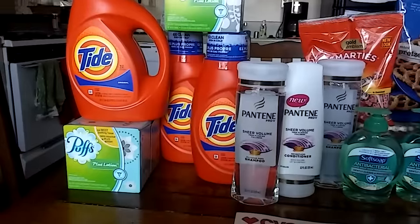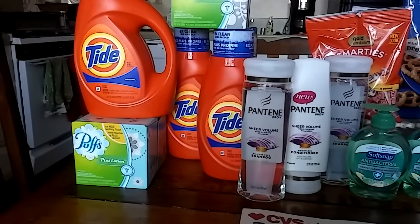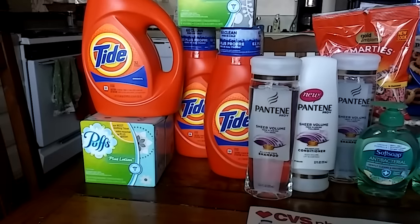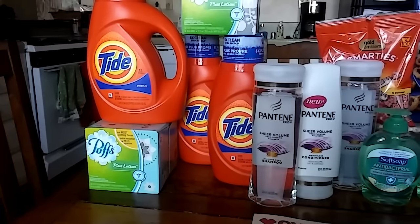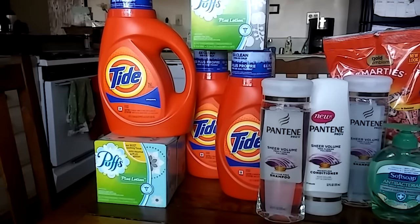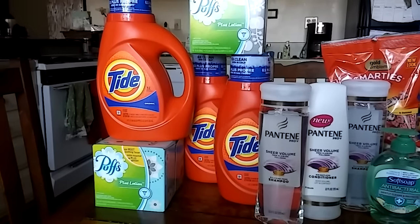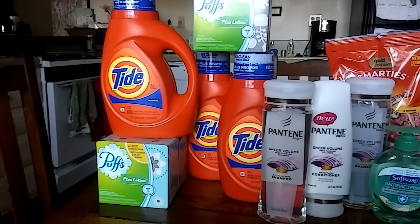There's also a Checkout 51 rebate on the Pantene — for one shampoo and one conditioner, you'll get a dollar back for each of those. So my out of pocket for this transaction was $3.48 plus tax, which is great for all of those great name brand items. I take those tissues to my daughter's school, so those are definitely needed all the time.